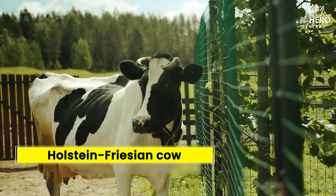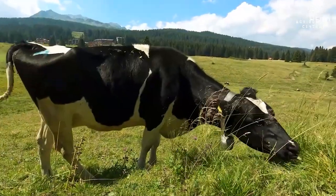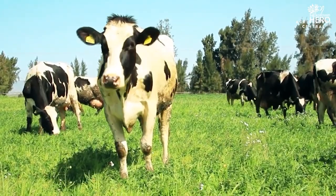And finally, Number 1 on our list is the Holstein Friesian Cow. This breed is known for its high milk production and its ability to adapt to different climates.